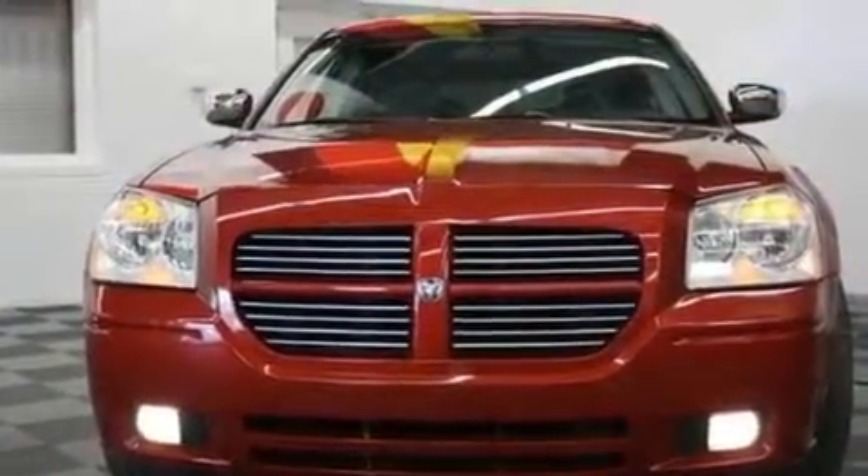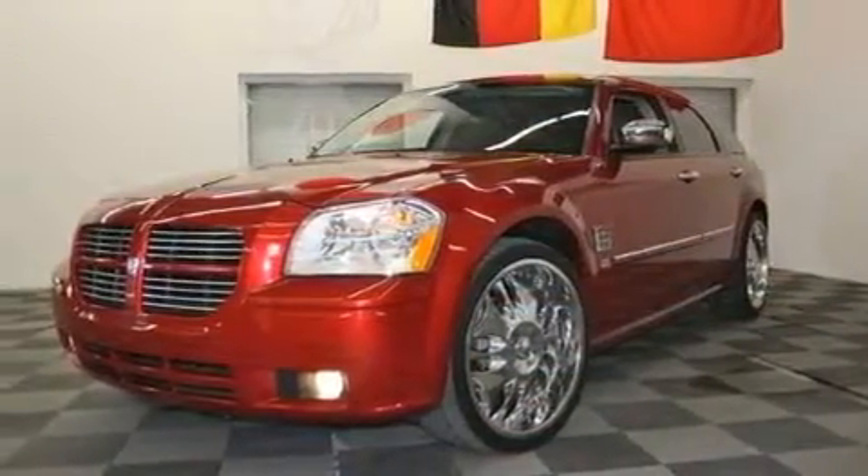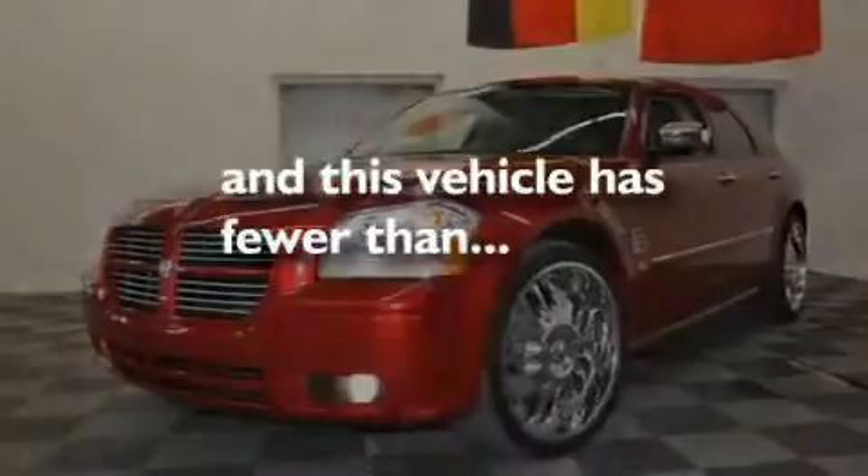Additional features include a passenger side vanity mirror, a stability control system, a rear window defroster, and this vehicle has fewer than 50,000 miles on the odometer.